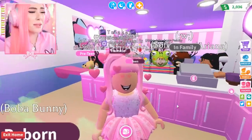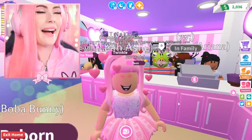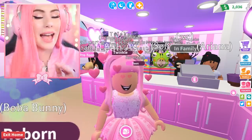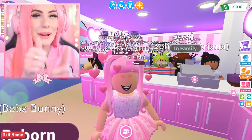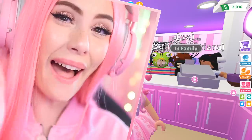Oh my gosh, thank you all so much for coming to my brand new bubble tea shop. This is so awesome — this feels so exciting. Thank you so much, Susie, for creating this for me. And guys, if you enjoyed this video and want to see more videos like this, make sure to push that like button, that subscribe button, that bell — ding! Thank you guys so much for watching. I love you guys so much. Bye!